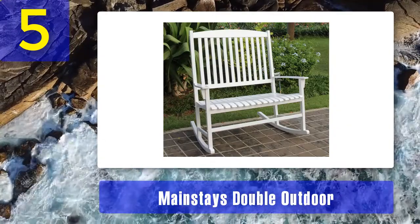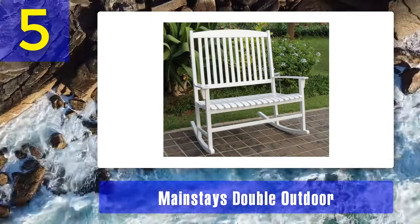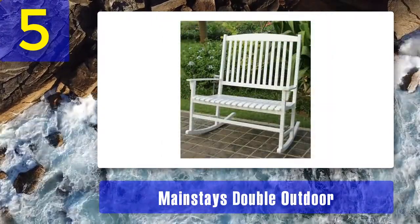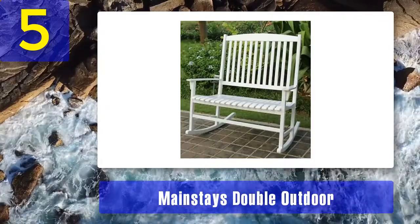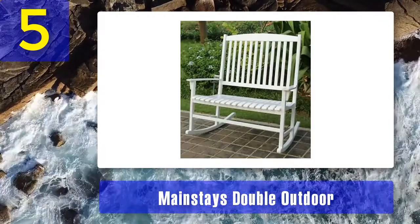The Mainstays Double Outdoor Rocking Chair makes it a lot easier to socialize. Its dual carriage capacity provides you with an opportunity to start very intimate conversations with your loved one with no much interference. With this outdoor rocking chair, you find every excuse to watch the sunrise and go down relaxed with someone you have close at heart.